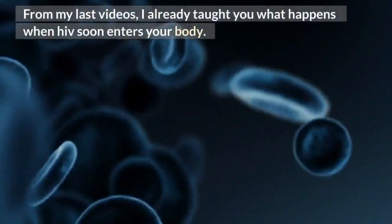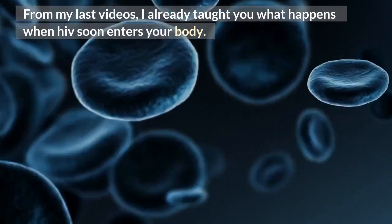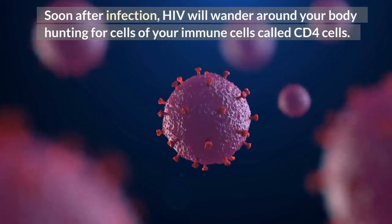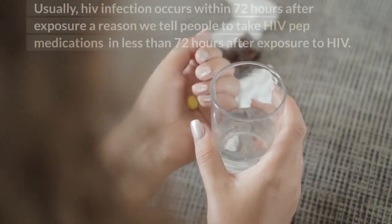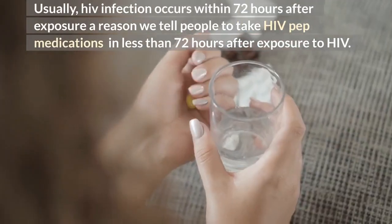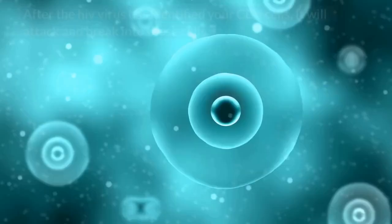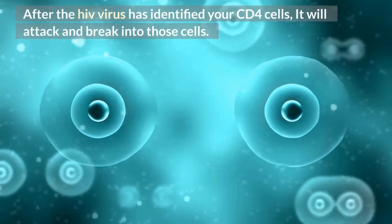From my last videos, I already taught you what happens when HIV enters your body. To remind you: soon after infection, HIV will wander around your body hunting for immune cells called CD4 cells. HIV infection typically occurs within 72 hours after exposure — which is why we tell people to take HIV PEP medications within 72 hours after exposure.